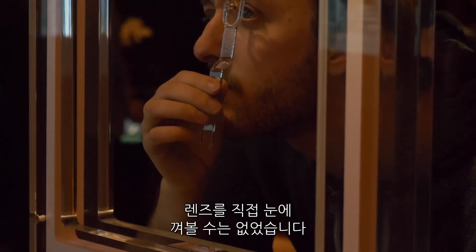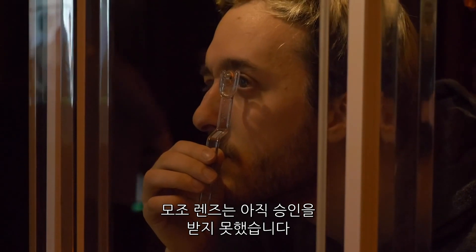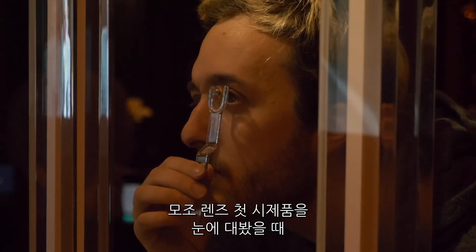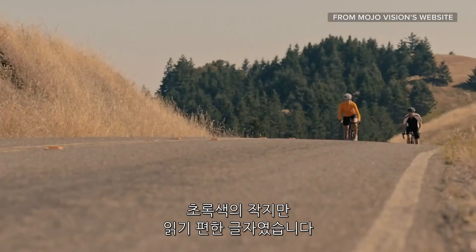I couldn't actually put the device in my eye because contact lenses need to be FDA approved, and the Mojo Lens is still working on that. In the first demo, I held the Mojo Lens up to my eye, looked at a video loop, and I saw text — small, green, easily readable text.